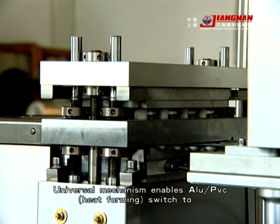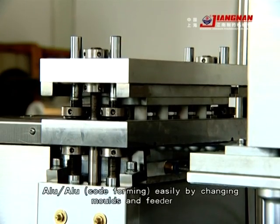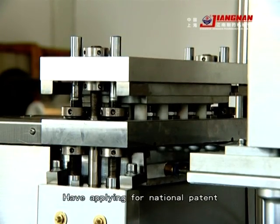A universal mechanism enables switching between PVC heat forming and foil forming easily by changing molds and feeders. This feature has a plan for a national patent.